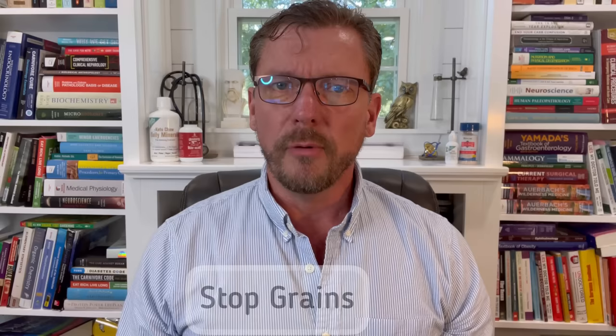Number two, you need to avoid grains in your diet — wheat, rice, oats, corn, and all the other grains. Grains have a couple of problems. The first one is that they're full of starch, so they're just long chains of sugar that break down into sugar as soon as you chew them up. And that's going to do what I talked about in step one.